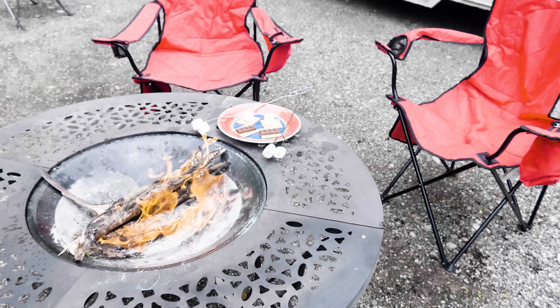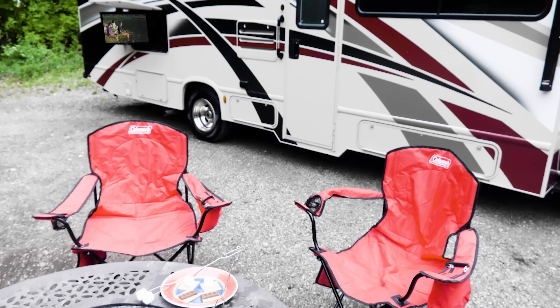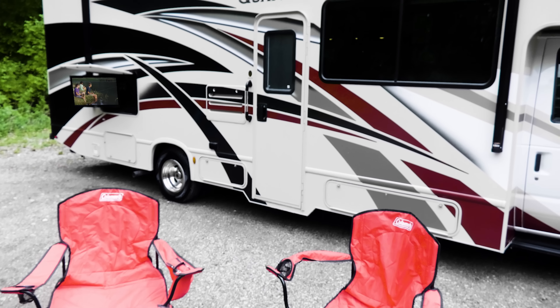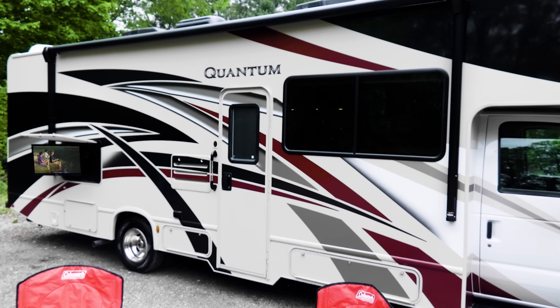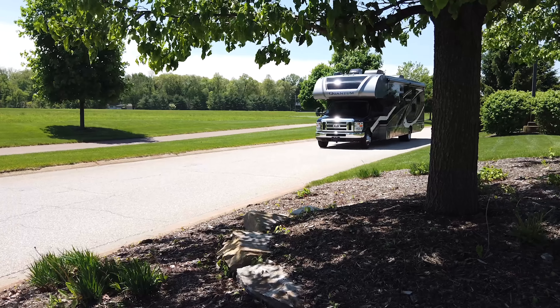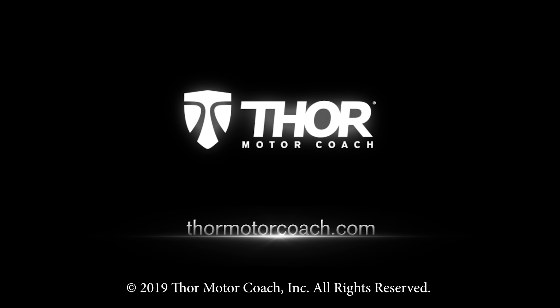And maybe later, sit around the fire, share some stories, roast a few s'mores — those are the smells that take you back. Make every spot unforgettable in a Quantum. The 2020 Quantum from Thor Motor Coach. Find the Quantum floor plan made to fit you at ThorMotorCoach.com.